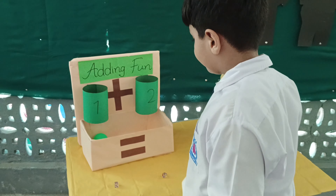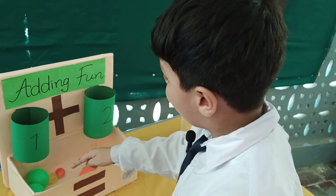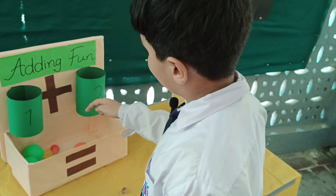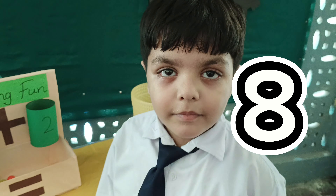Now count the balls and tell me the total number of balls. One, two, three, four, five, six, seven, eight. How many balls? Eight. Well done.